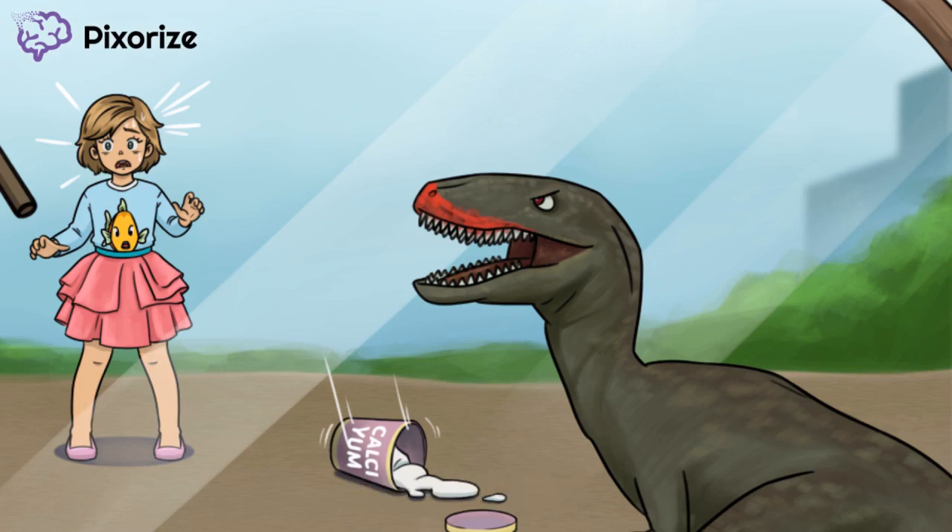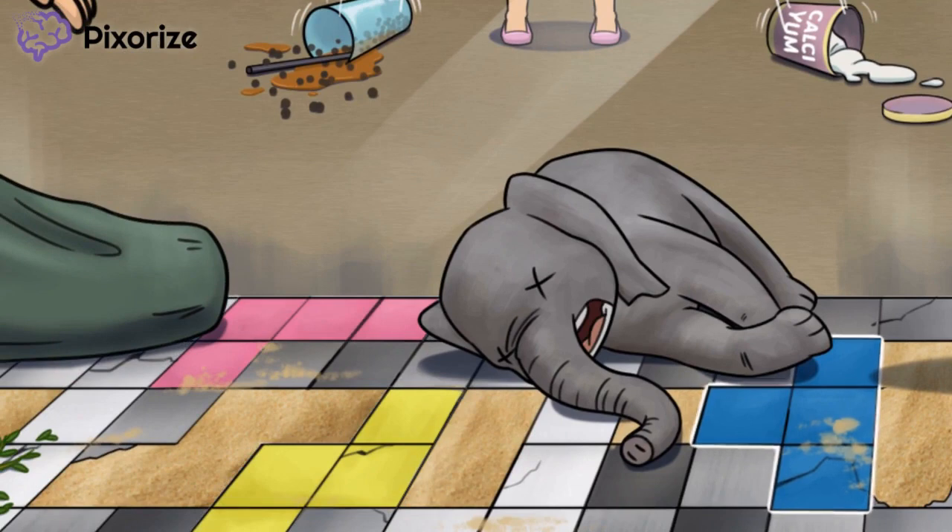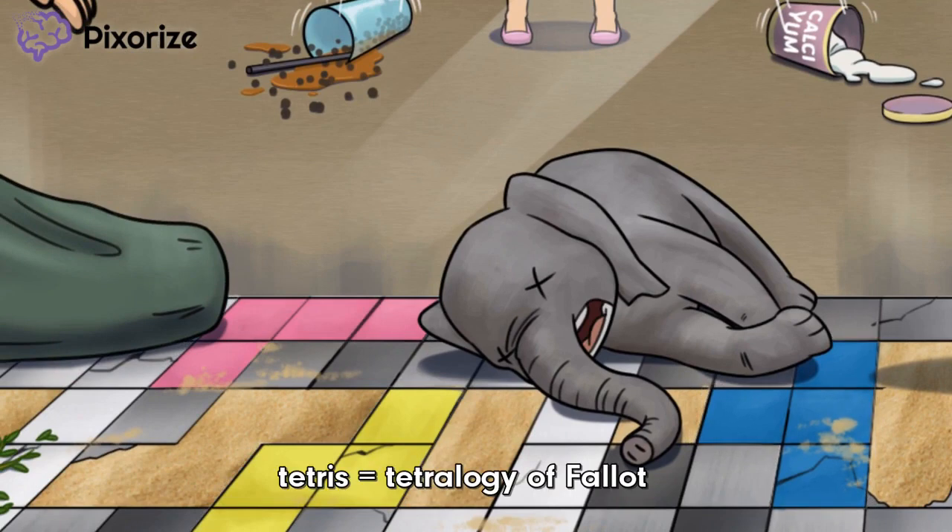Finally, the 'cardio' in Velocardiofacial Syndrome refers to cardiac abnormalities — that's where our poor elephant victim comes in, particularly his trunk. Velocardiofacial Syndrome presents with conotruncal abnormalities, notably persistent truncus arteriosus. An elephant trunk to help you remember truncus arteriosus. Next, take a look at the battle-worn floor tiles, where some are colored to resemble Tetris shapes. These Tetris shapes should remind you of the other truncal abnormality, Tetralogy of Fallot. Elephant trunk for truncus arteriosus and Tetris for Tetralogy of Fallot are seen in both Velocardiofacial Syndrome and DiGeorge Syndrome.